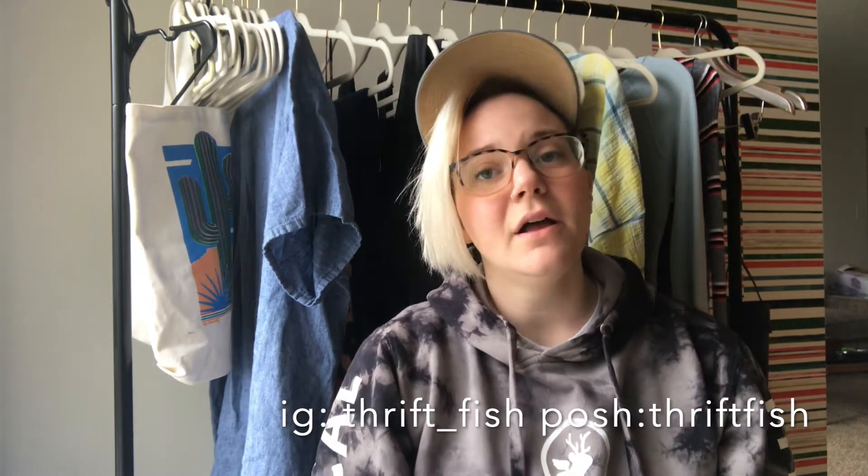Hey guys, my name is Dani aka Thriftfish and I'm an online fashion reseller on Poshmark, eBay, and Mercari. Today I have a haul for you. I went sourcing yesterday and took a bunch of stale inventory and some other stuff over to Plato's Closet, which is a buy-sell-trade store. They took quite a few items and gave me about $50 in store credit to play with.